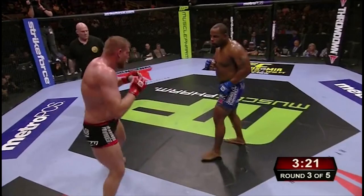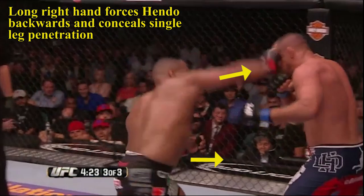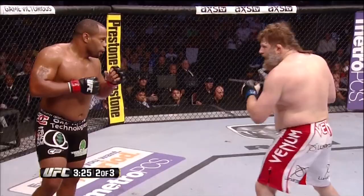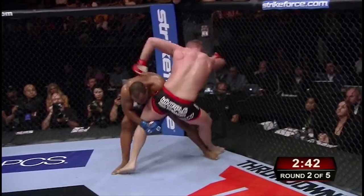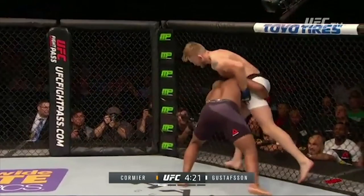He'll also use long right hands or combinations to put his opponent on the back foot and hide his penetration. One of the easiest ways to score clean entries in MMA is by hitting reactive shots. Cormier can create a clear route onto the hips by timing his opponent's attempts to close distance and strike, ducking under their punches onto their hips.